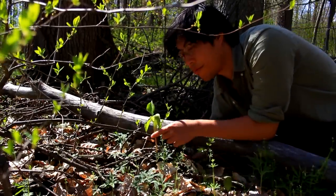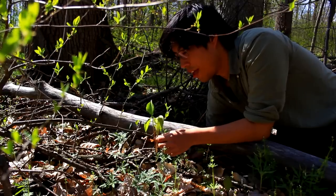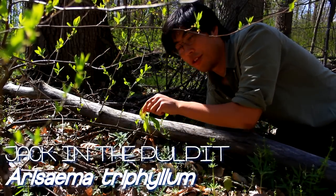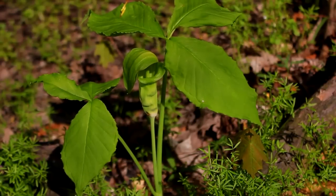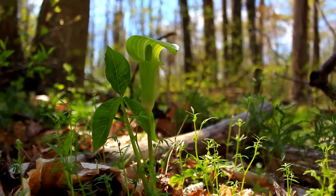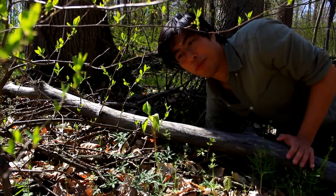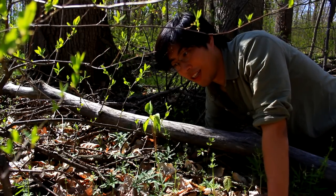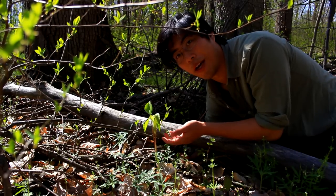Now this plant here looks a lot like a carnivorous pitcher plant. This is actually another native Ohio wildflower called Jack in the pulpit. There's a little Jack in his pulpit. It's got these three leaves and the flower itself has this very distinct looking shape. I just think this flower is a good example of how a place like Ohio, which might not seem like the most naturally exciting place to go hiking and camping, actually has a lot of incredible wildlife and biodiversity.